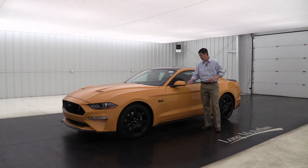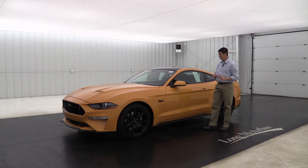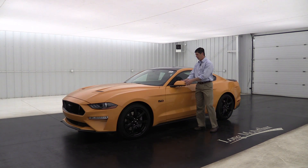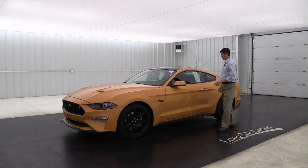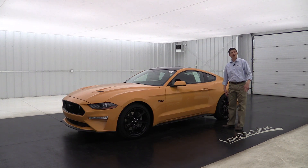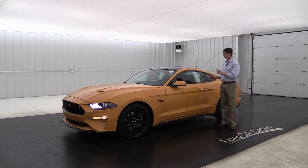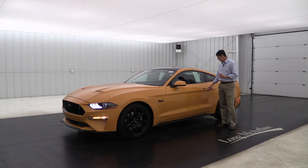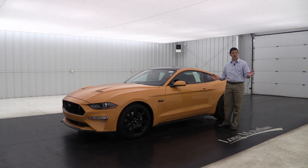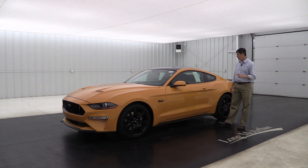Body-colored mirror cap. It does have your power mirror with the integrated blind spot mirror — that's the angled mirror so you can see the vehicles in your blind spot. Also, manual fold mirror in as well. This does have your intelligent access, which allows you to leave the key fob in your pocket. You just walk up, put your hand in the door handle, and it's going to automatically unlock the door. Use the push-button start to start it, and when you get out you can just press the ridges and it's going to lock the vehicle. It also comes with remote start as standard equipment with any of the automatic transmissions.